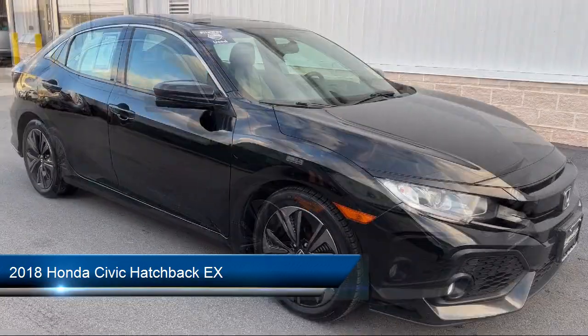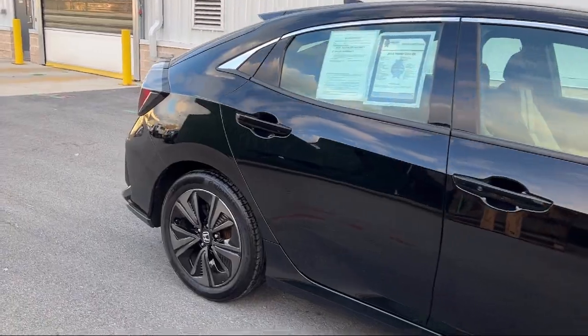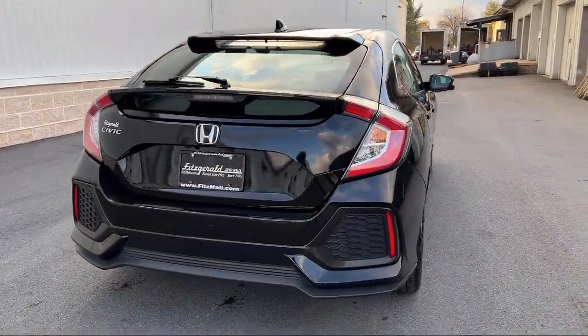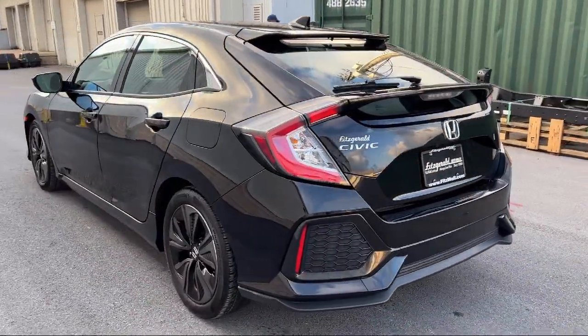It comes equipped with steering wheel mounted phone control, folding split rear seat, alloy wheels, rear side curtain airbags, ventilated disc front brakes, and wireless Bluetooth data link, hill holder control.